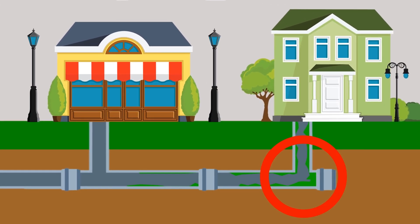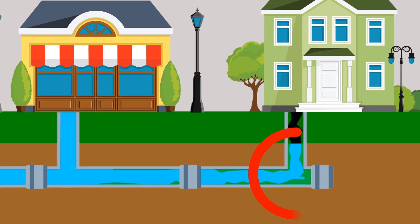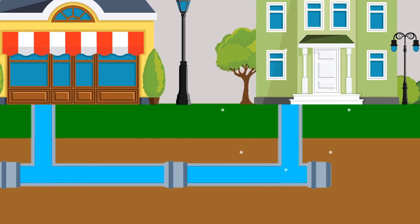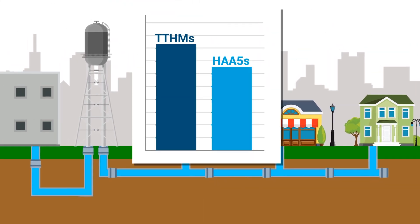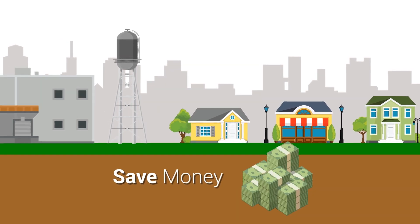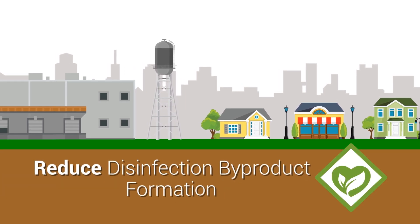A long-time Denora customer who previously struggled with dead legs and maintaining residual in low-flow areas of their distribution network, within a few months experienced higher free chlorine residuals in areas where previously it was extremely difficult to maintain. With biofilm buildup eradicated, disinfection byproducts were reduced by 50%. Denora helped this customer save money and maintain consistent residual throughout the network.